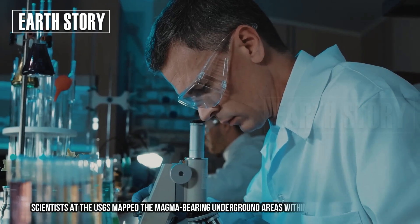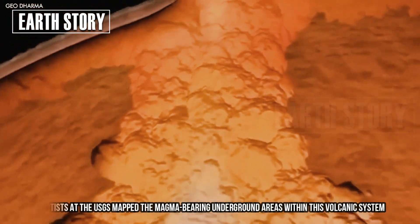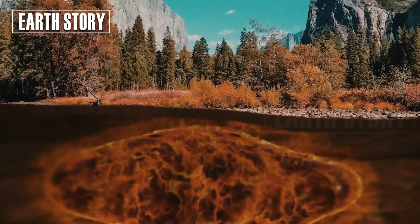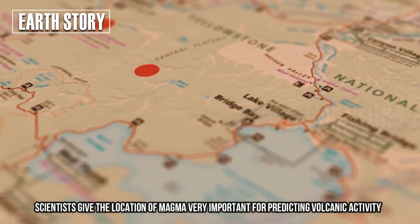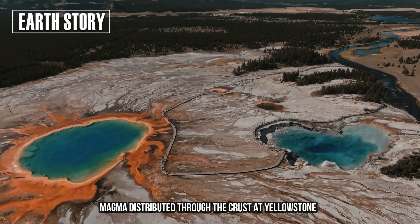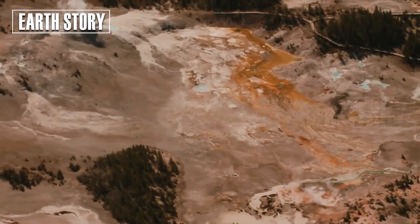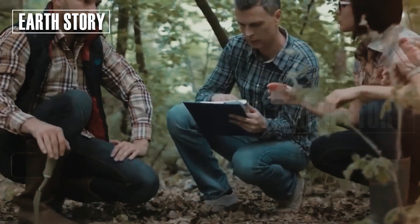Scientists at the USGS mapped the magma-bearing underground areas within this volcanic system. Understanding the location of magma is crucial for predicting volcanic activity and informing the public about potential risks. This study provides a clear picture of how magma is distributed through the crust at Yellowstone, using a method that is most sensitive to the presence of magma and is an ideal tool for imaging volcanic systems.